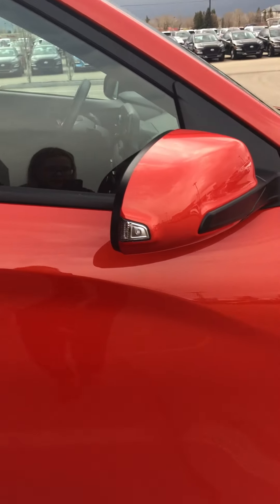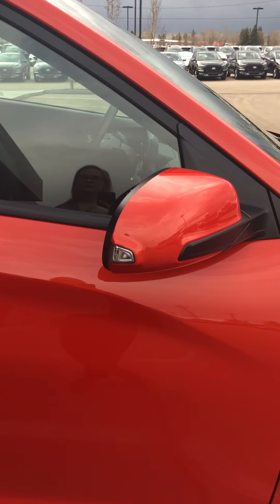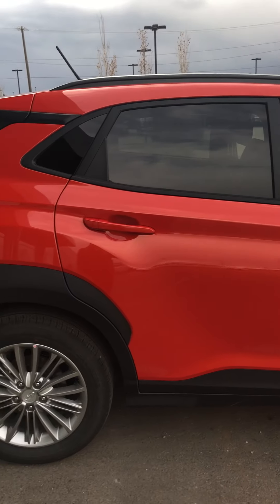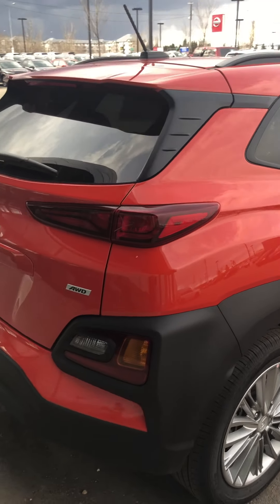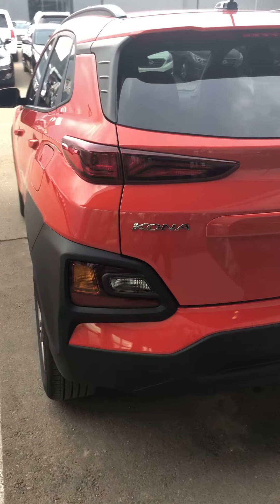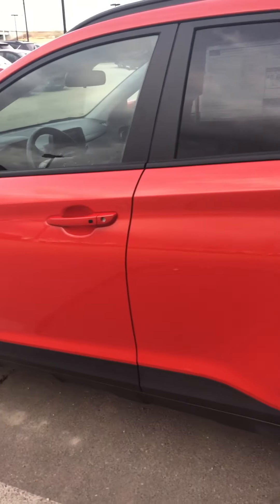Over here there's lights so when you turn on your signal it will help show assistance for when you're turning. Beautiful. Okay, let's hop inside.